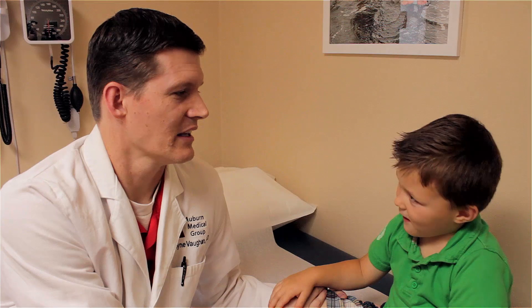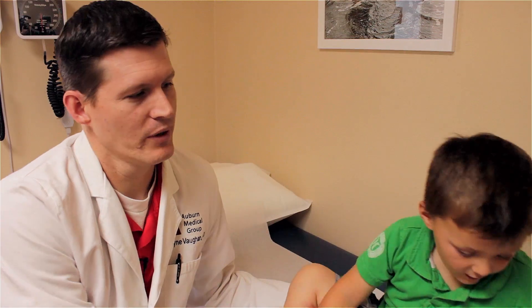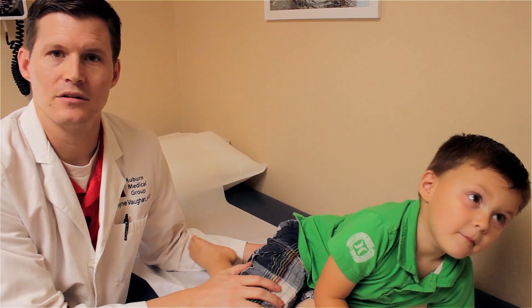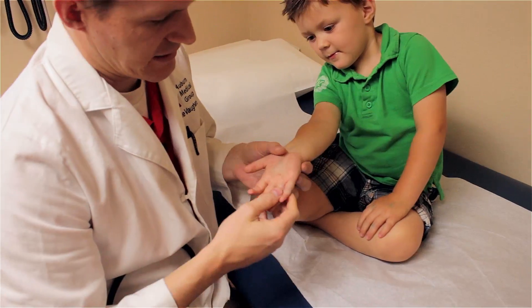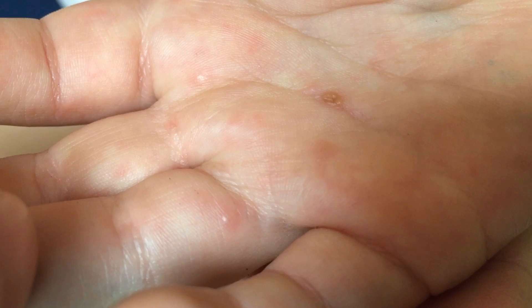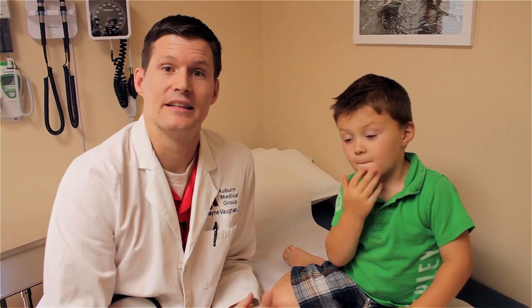Typically for chickenpox, the exposure is approximately 14 days before you see any of the spots, so we don't know where he got it from. He is still considered contagious until all of these little pox scab over. You can see the one on the hand here is actually starting to do that, but some of the other ones are not yet to that stage. This one's starting to get a little bit of the scabbing there, so we have to wait until they're all scabbed over. Chickenpox is contagious through saliva and any secretions, as well as skin-to-skin contact.